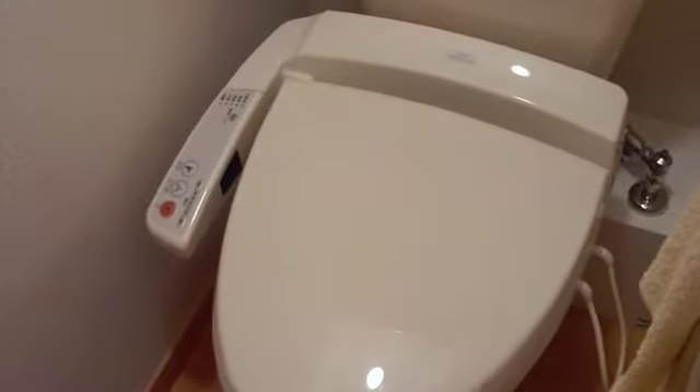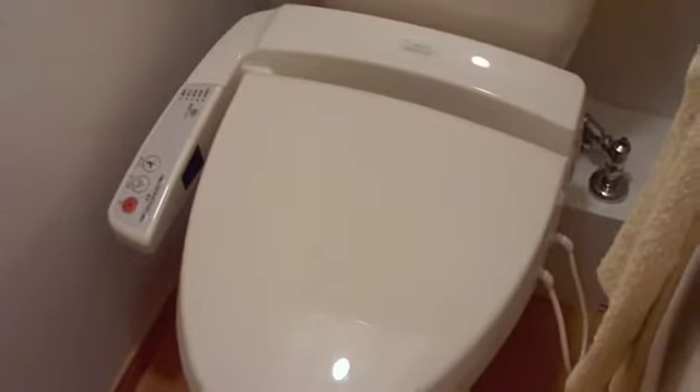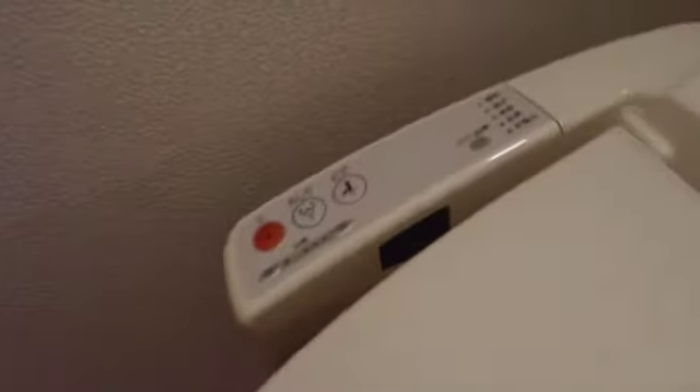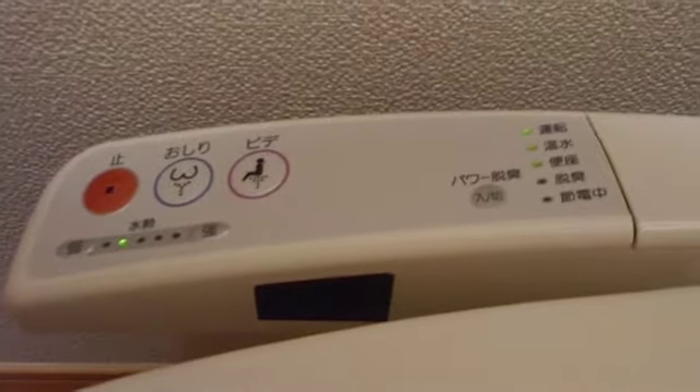Second best reason to have this toilet seat, this amazing high-tech wonder, is this arm doohickey coming off the side. Yes, it is not just an arm — it's not an arm rest at all, really. But you will see it has very complicated controls. This, my friends, is what I call the bum washer.